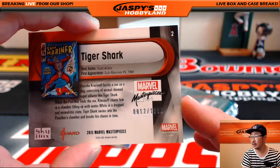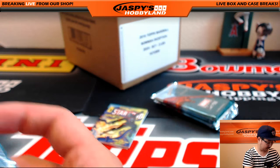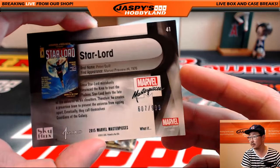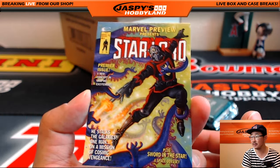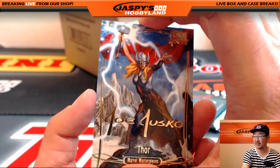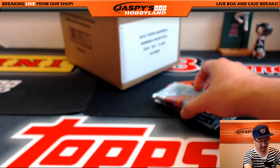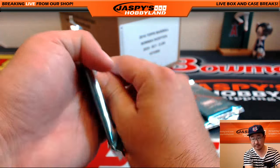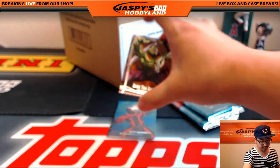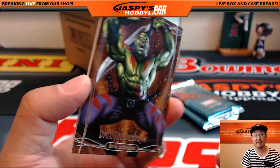Tiger Shark, 912 out of 1999. There's a Star Lord, 607 out of 999. And Joe Jusko Gold Foil Signature Series Thor. Three packs to go, ladies and gentlemen. Drax the Destroyer, 1457 out of 1499. Nice.